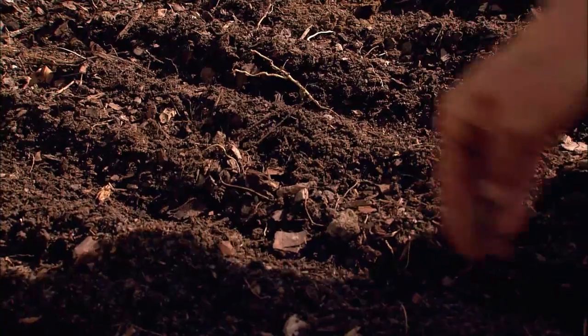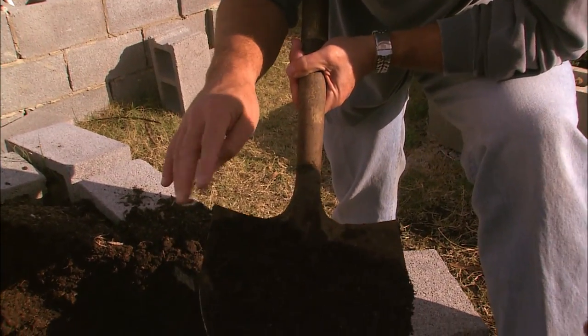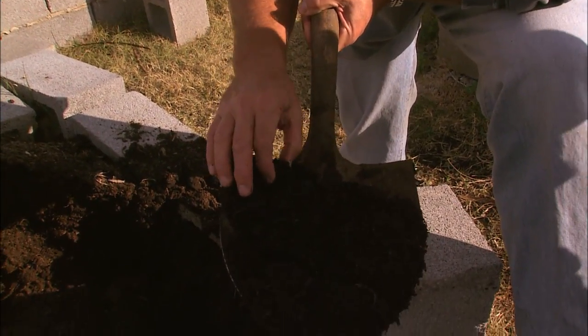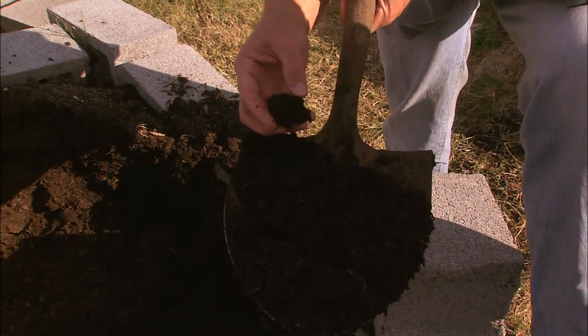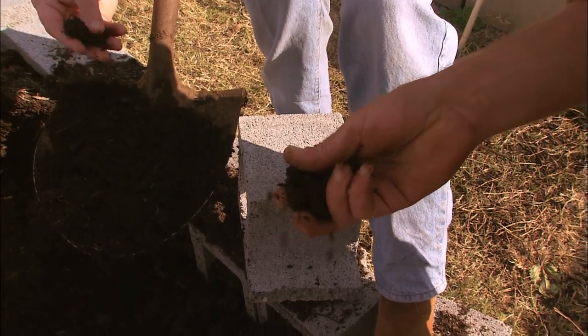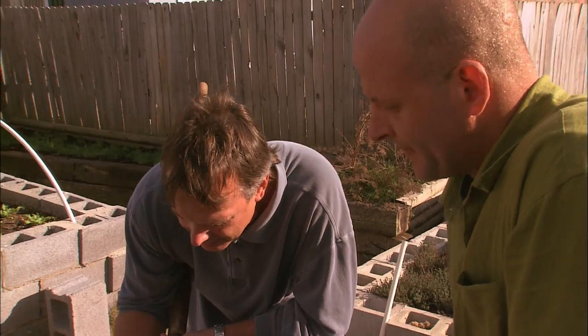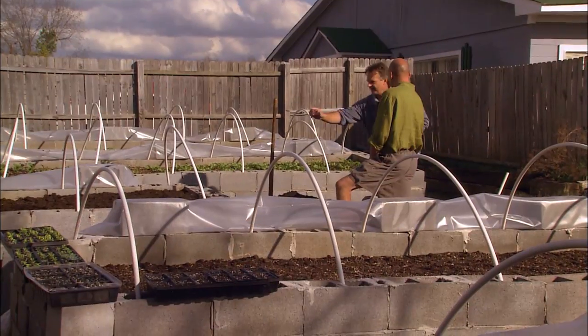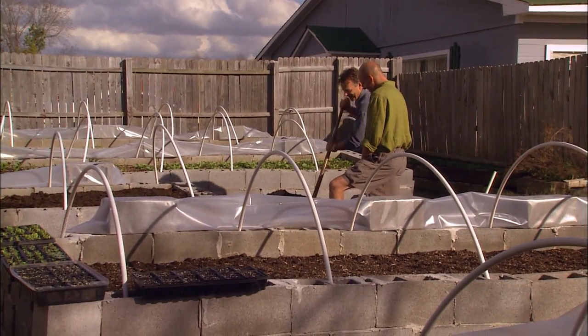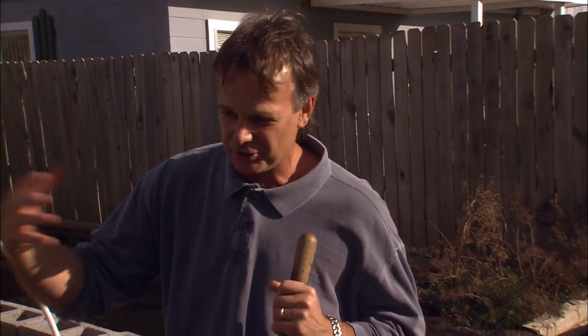There's dirt and there's dirt. And there's the soil that Michael Dean has built, created, mixed, made, designed. Just listen to what's in it: straw, pine straw, gypsum, cottonseed meal, horse and chicken litter. Then it's sterilized so all the weed seeds are gone. It also adds a lightness to the soil so that things aren't really packed down.